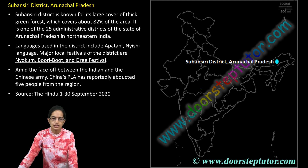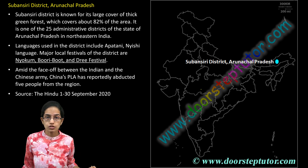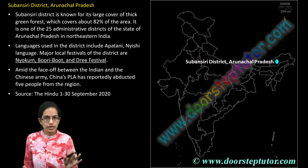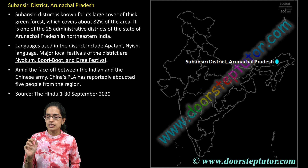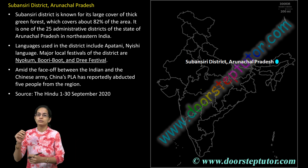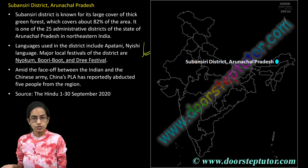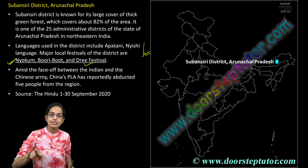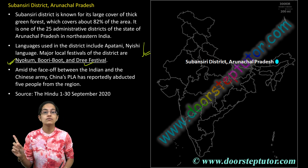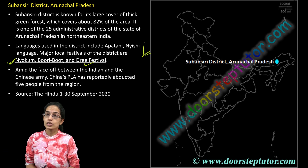The next is Subansiri district, known for its thick forest cover — nearly 82% of the area is under forest. It is one of the 25 administrative districts of Arunachal Pradesh. Some of the major tribes seen in the Subansiri area are Apatani and Nishi. Common festivals include the Diri festival and Lokum, which have been covered separately in the class on Northeast festivals.